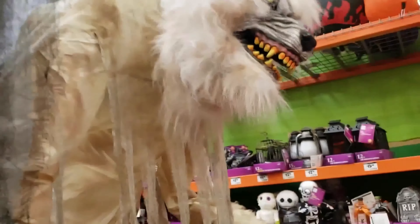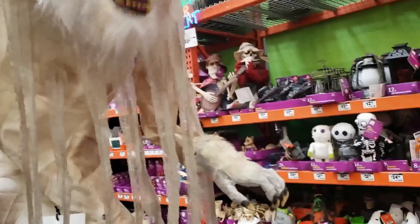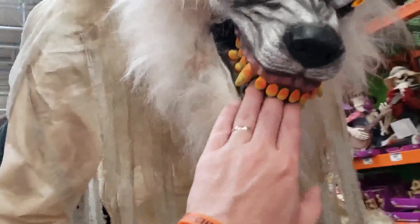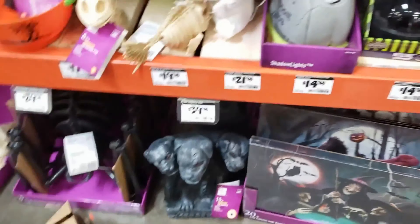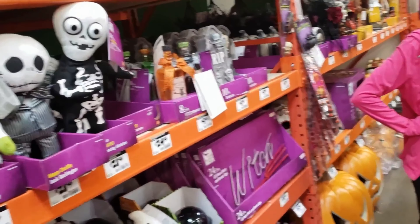Oh, I think this is a werewolf he was talking about. I see this chainsaw everywhere now, not just Spirit - I thought it was a Spirit thing.